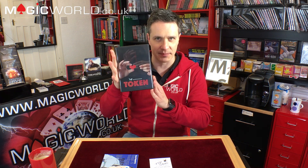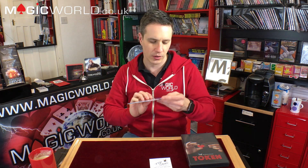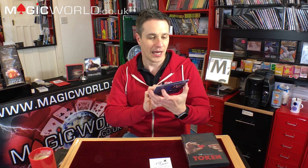Today we're going to be reviewing two magical products and then doing a giveaway at the end of the show. It's going to be a surprise giveaway — you're going to have no idea what you're going to get. Today we're reviewing Token by Sans Minds and also Sean Hayden's Magic and Madness. Two products — let's start with Magic and Madness by Sean Hayden. Let's cut to the trailer.